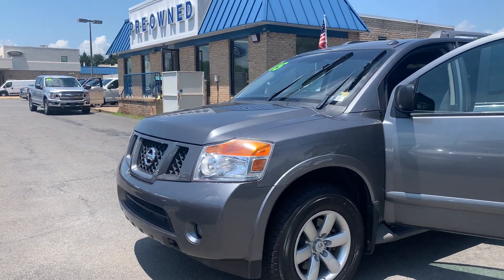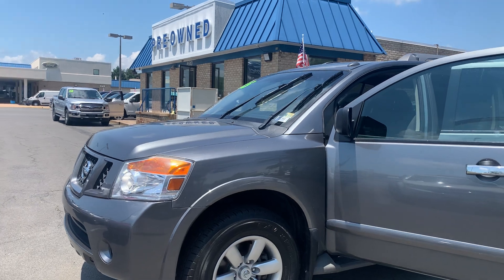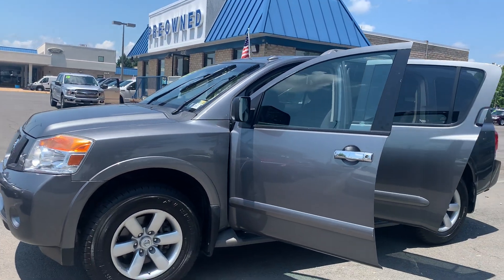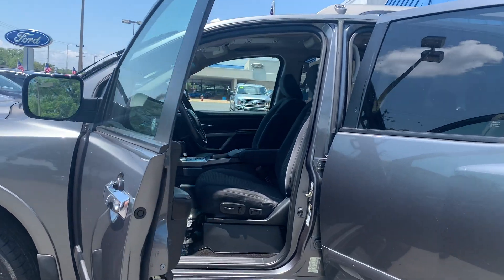This is the pre-owned 2015 Nissan Armada SV SUV. The color is gun metallic. There have been two previous owners with no accidents, and 135,905 miles are on it.